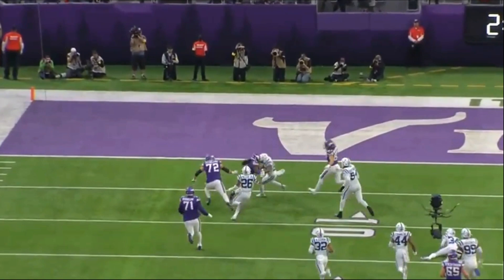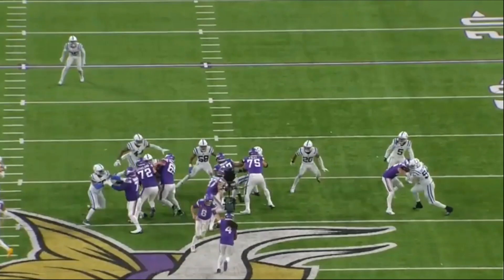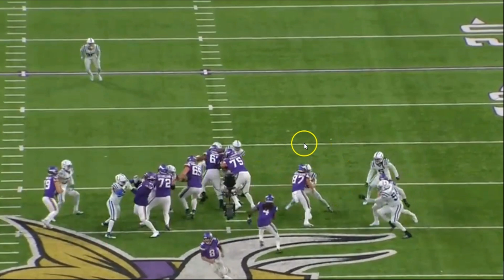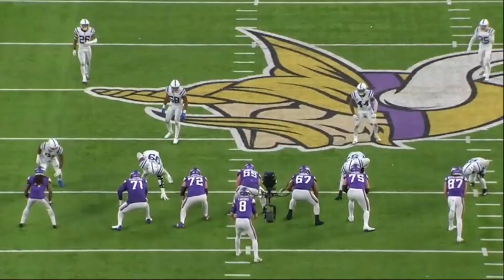Second and three in overtime — watch the double team by the right tackle and right guard, specifically how the right tackle moves the defensive lineman and creates a nice lane for Cook to pick up five yards. Then you've got TJ Hockenson coming on a wham block, getting up to the safety and crushing him — again allowing Cook to pick up those yards. This is when games are won and lost, right here in overtime.